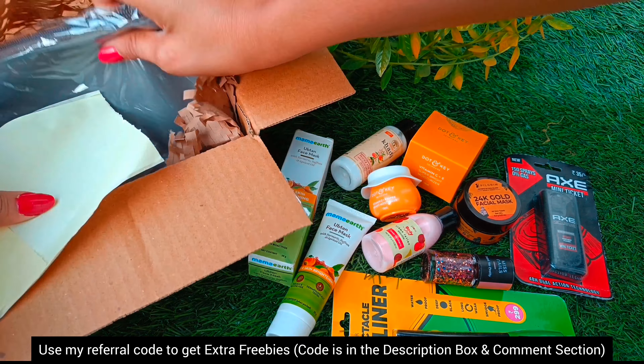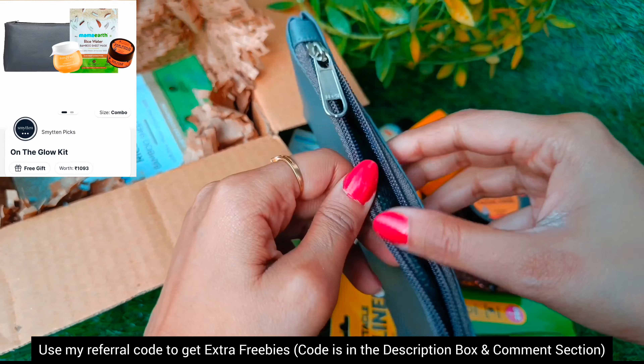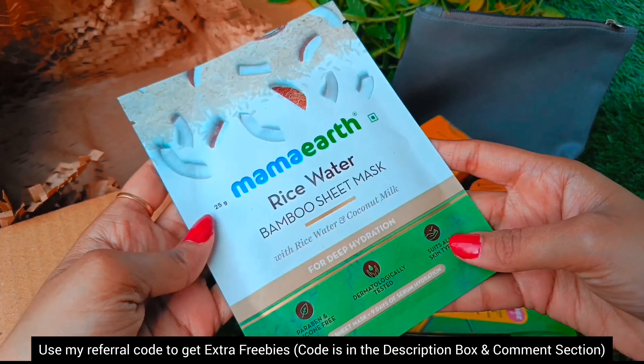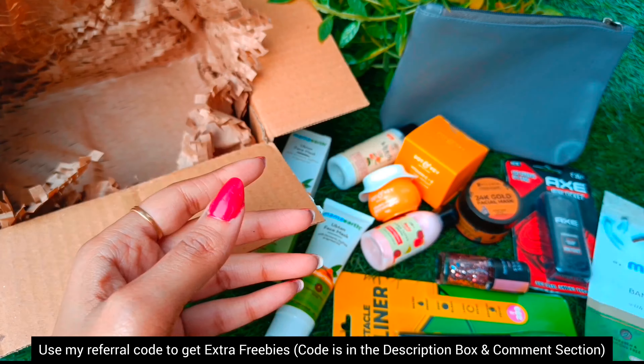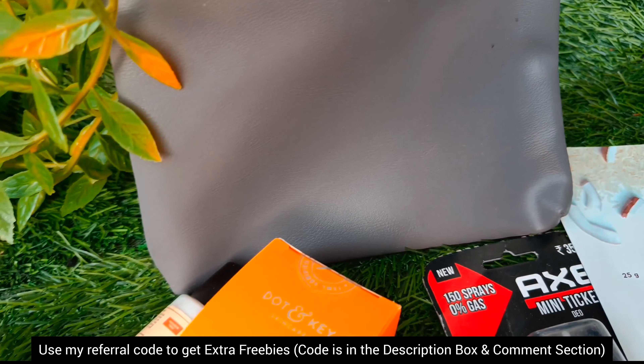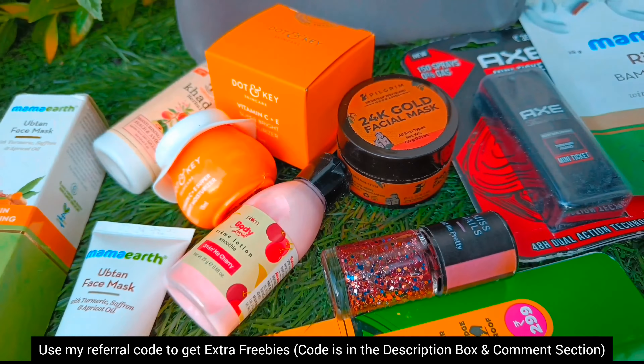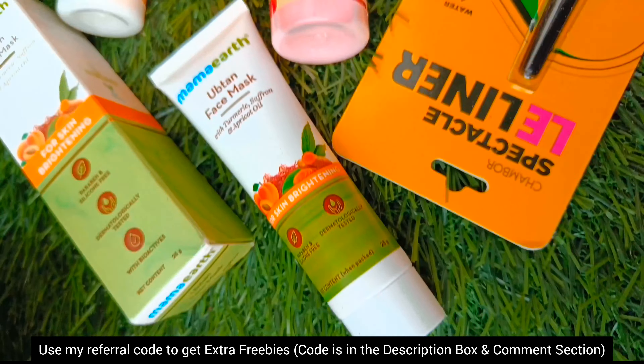Now I will show you what I got as free gifts. This time I got 4 products in free gift: first is a pouch, second is Mama Earth Rice Face Sheet Mask, third was Dot and Key Vitamin C face moisturizer, and fourth was Pilgrim's Gold Facial Mask.